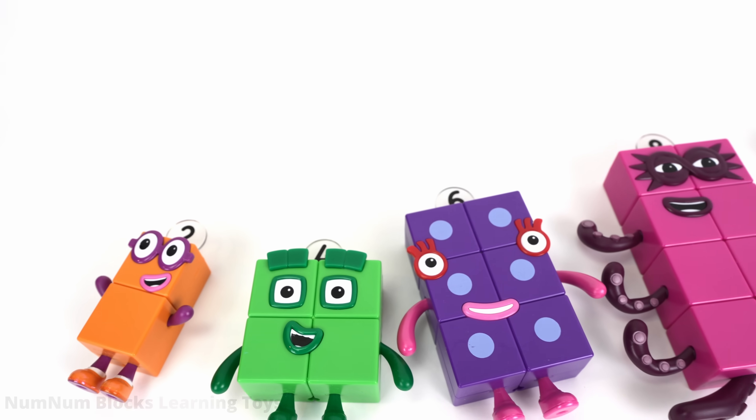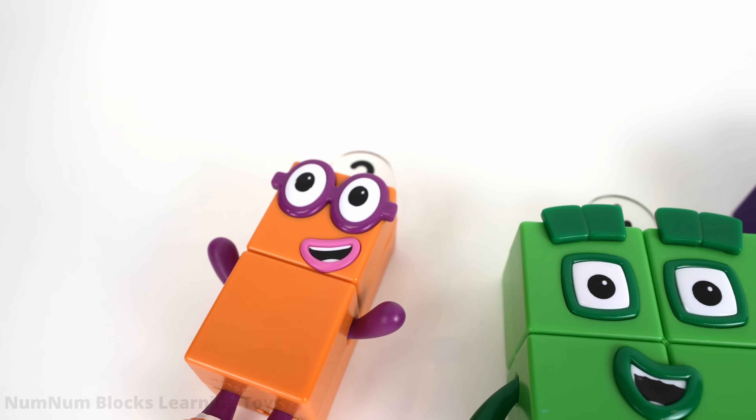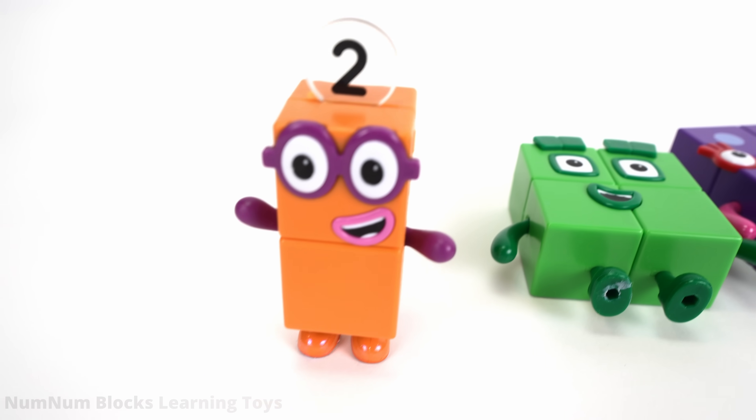The Number Blocks are sleeping. Let's wake them up. Wake up, two. Two. How do you do?